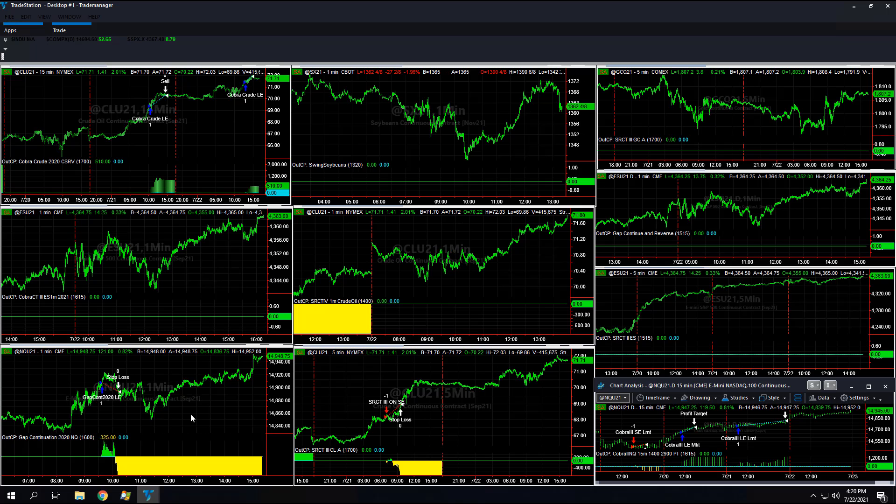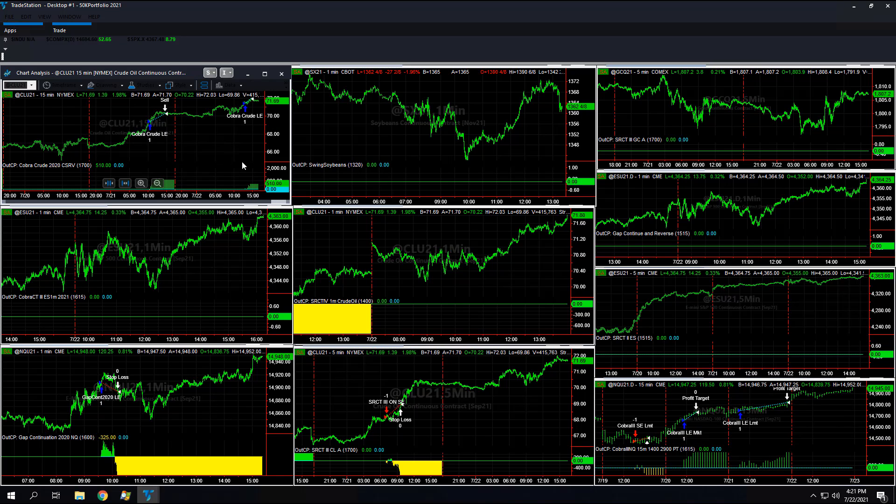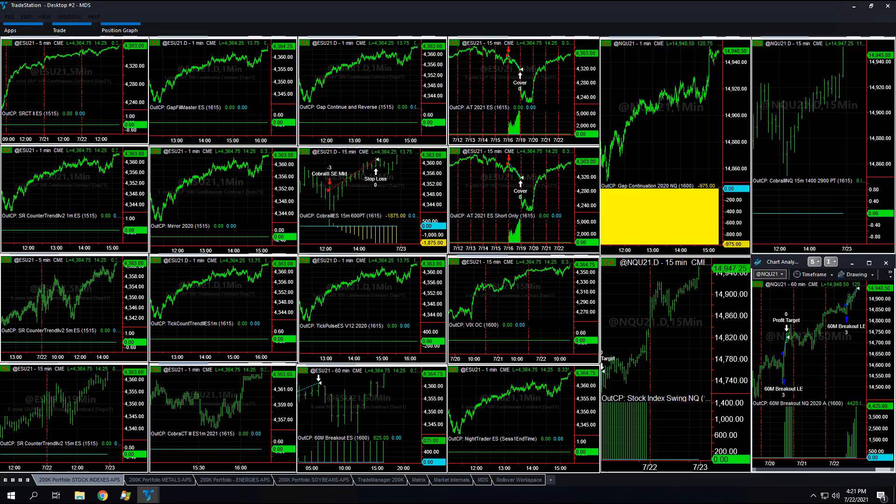Going over the trading system results for today — the 50k, 200k, and then all strategy access. Some of these are duplicate. Cobra crude plus 510, conservative on the 50k, and gap continuation 2020 minus 325, up a little bit today. That should be 485 — there is no slippage commission on that — so plus 45 and minus 325, up just about 160 on the day on the 50k portfolio.